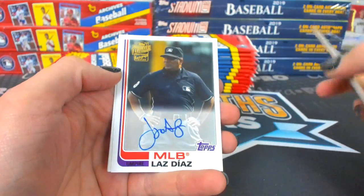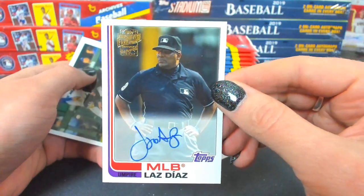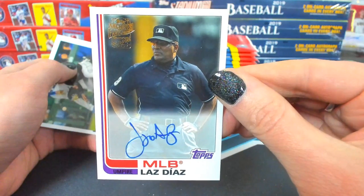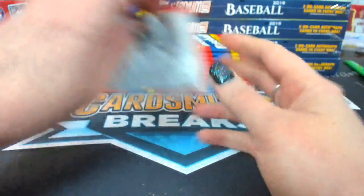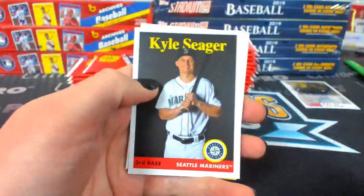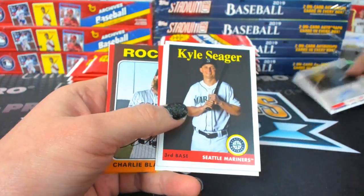There's a Laz Diaz — an umpire autograph. That's gonna be randomed. He's got a nice autograph. Put that in a top loader real quick.